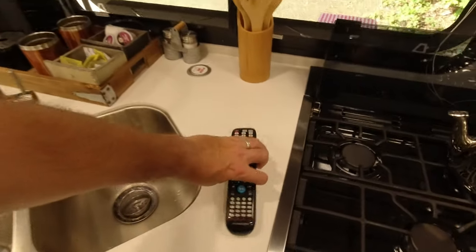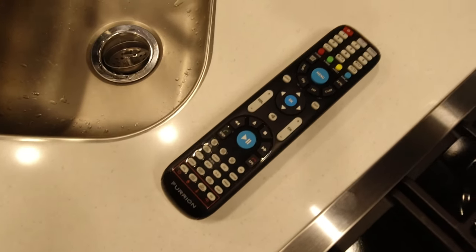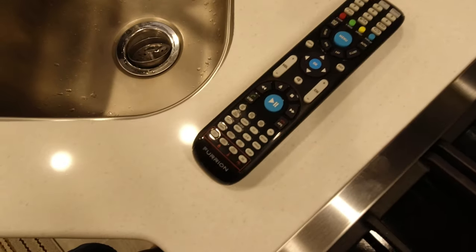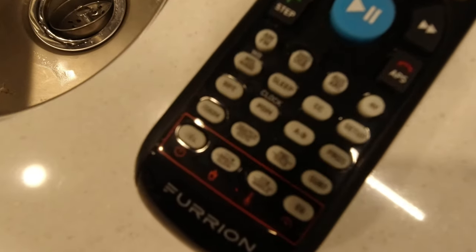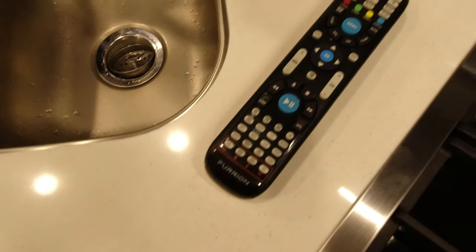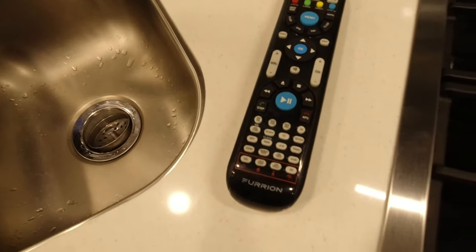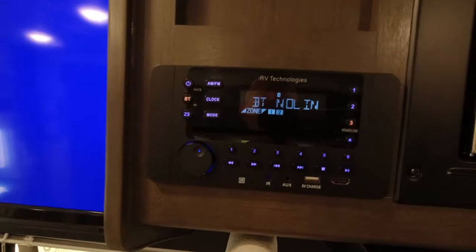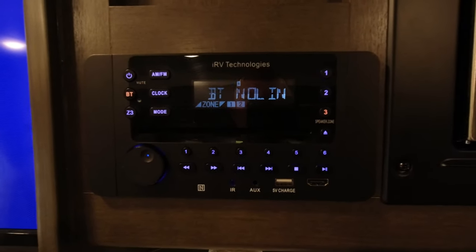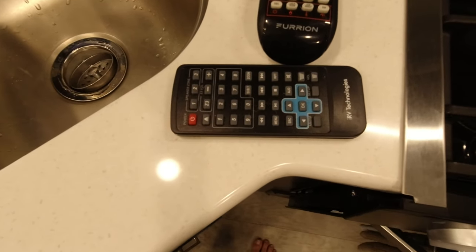Not only do you get this one crazy remote for the TV, you also have the radio/DVD/Bluetooth unit up here that comes with another remote with another 50 buttons. So it takes two remotes to run the TV unit. We know channel up and down, power on and off, and volume — that's basically all we need.